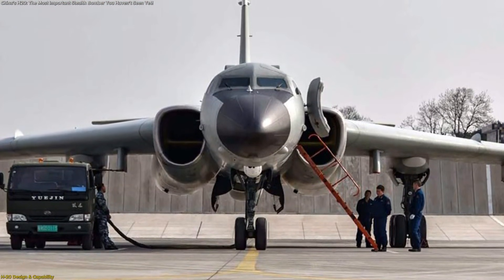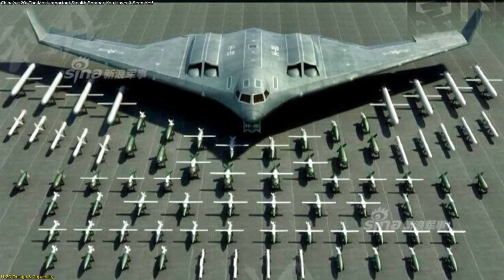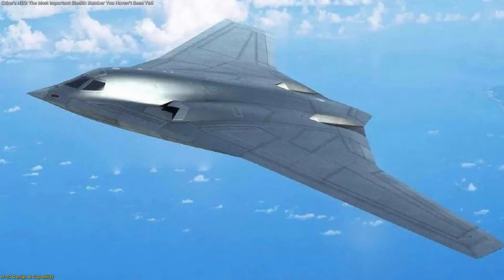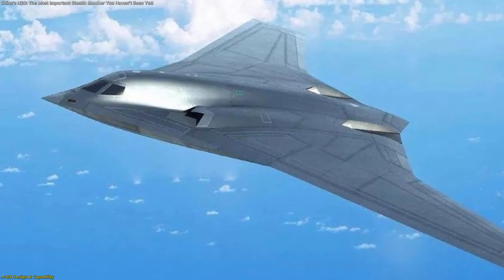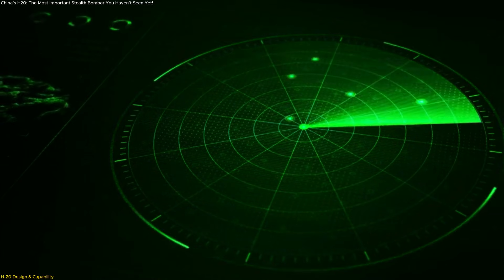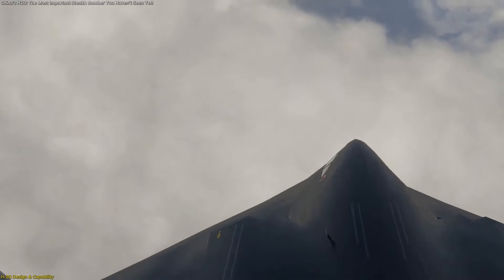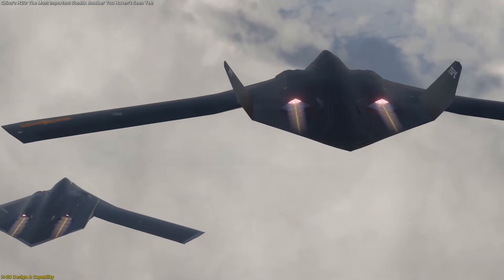Unlike China's current bombers, most of which trace their lineage back to older designs, the H-20 represents a modern step forward, created from the outset to serve as a long-range penetrating platform. Its smooth wing design, internal bays, and low observable structure signal an aircraft intended to approach distant locations with significantly reduced visibility across electromagnetic detection systems.